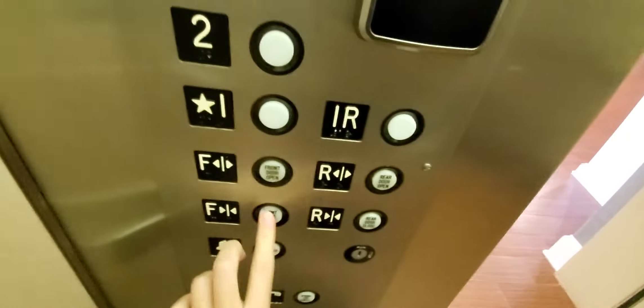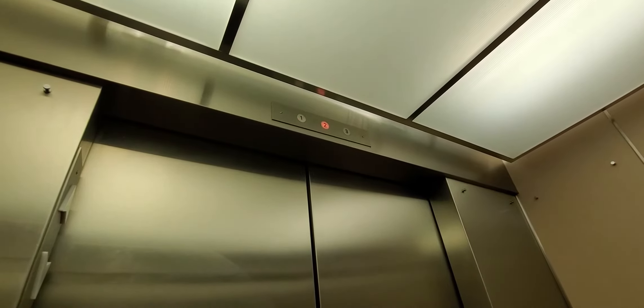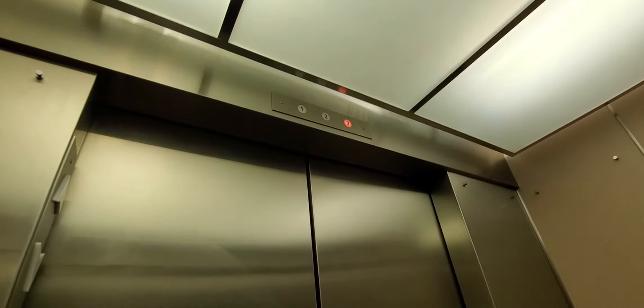Let's go up to three. Door close button works — I like that. Here we are at three.